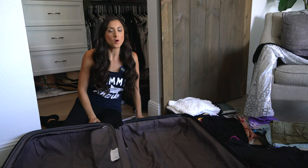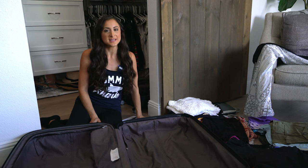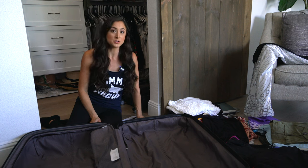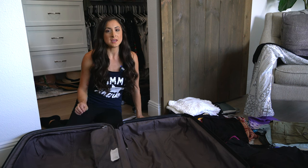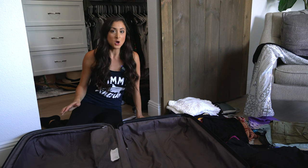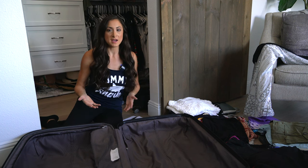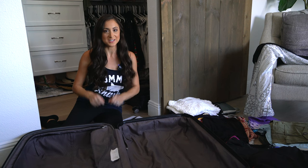Hey cruisers! We're about one week out from our upcoming Mexican Riviera cruise, so I figured I would take you along as I pack for myself and our two-year-old daughter Madison in our checked bag. This is going to be a three-part video series: the first focused on packing for myself, then packing for Madison, and then packing our carry-on bags, so stay tuned for those videos.